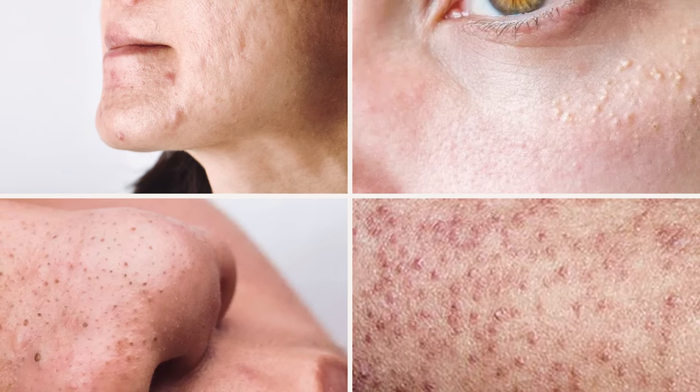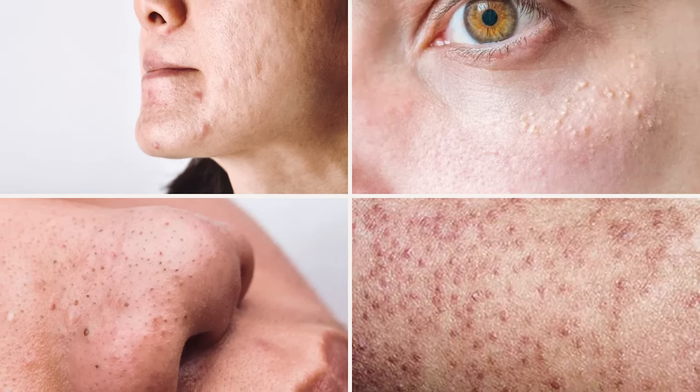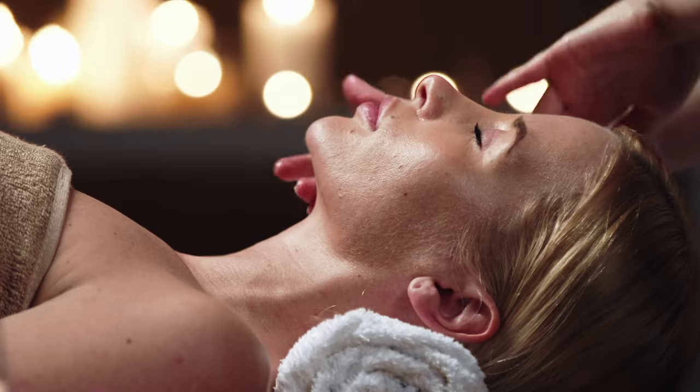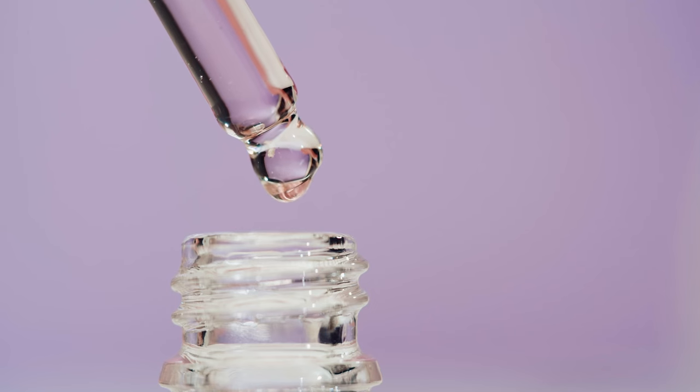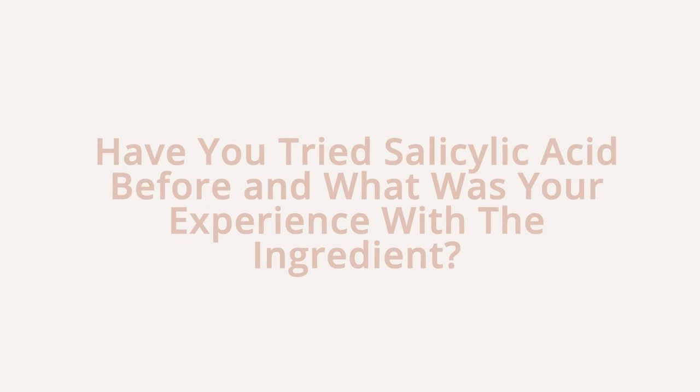Salicylic acid is suitable for any type of breakout — blackheads, milia, and keratosis pilaris. In addition, salicylic acid's anti-inflammatory and antibacterial properties help fight inflammation and discoloration in the skin.